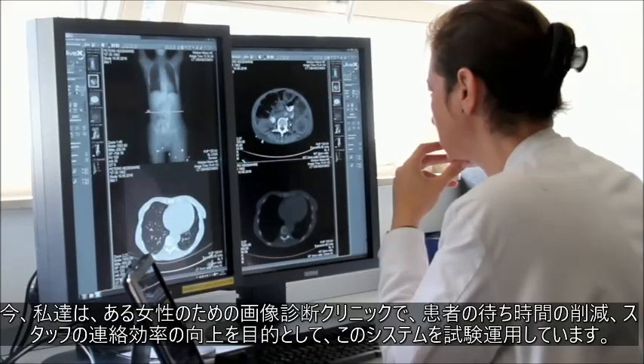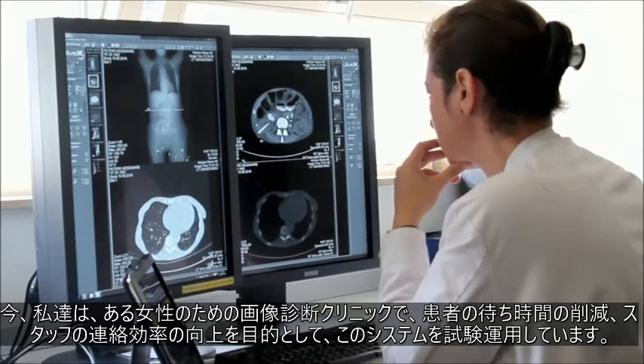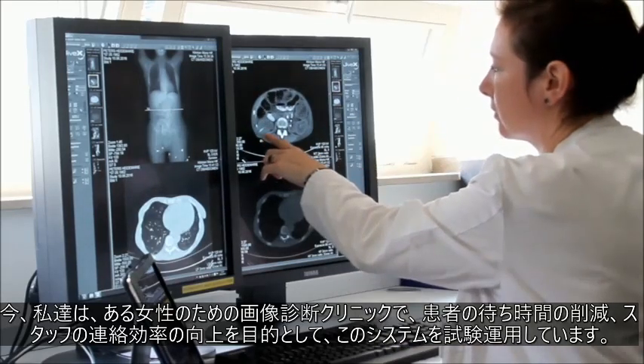We are now piloting our system in a women's imaging clinic with a focus on reducing patient wait times and enhancing staff communication.